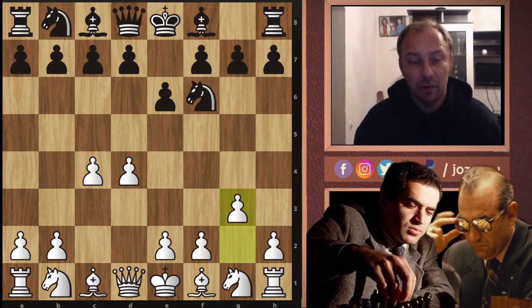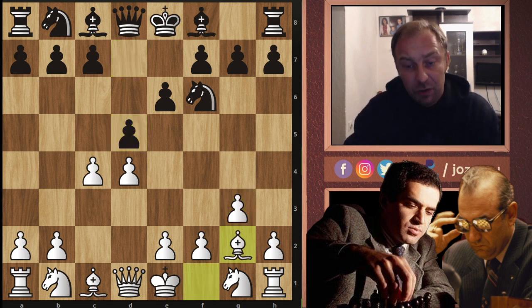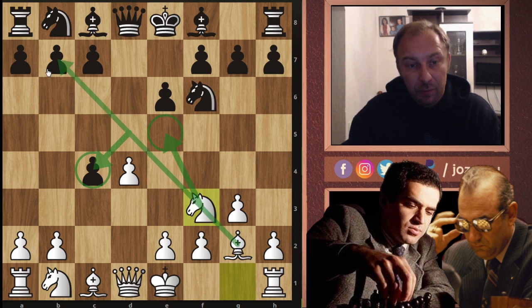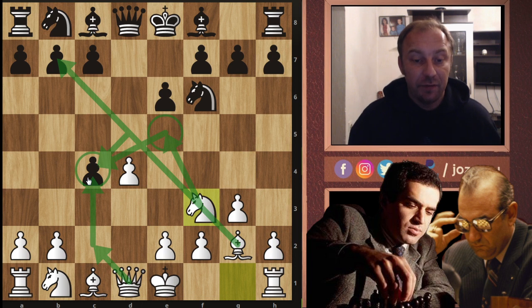D5, bishop to g2, and now dxc4 played by Viktor Korchnoi. Nf3 - a common idea for white. We have lost the pawn, but the idea is to play knight to e5, liberating the long diagonal for the light-squared bishop, and then recapture the pawn with the knight or with the queen - ideas like queen to c2 followed by queen to c4. This idea of Ne5, takes, then Nxc4 or Qc2-Qxc4 is standard.